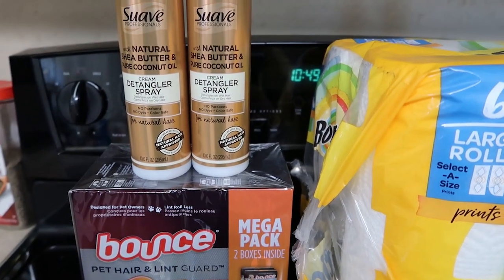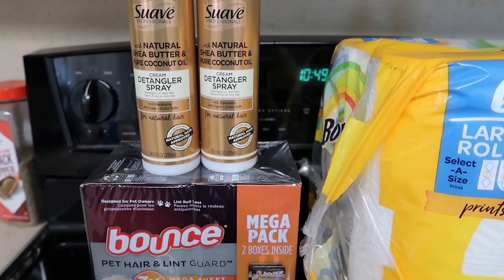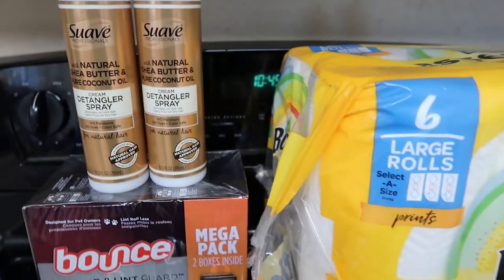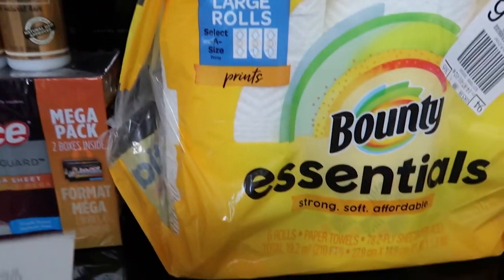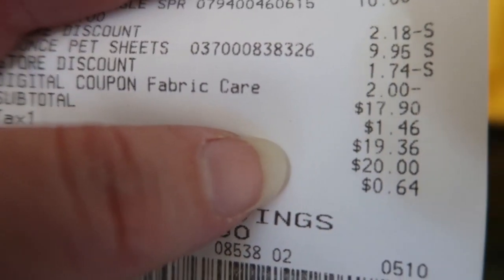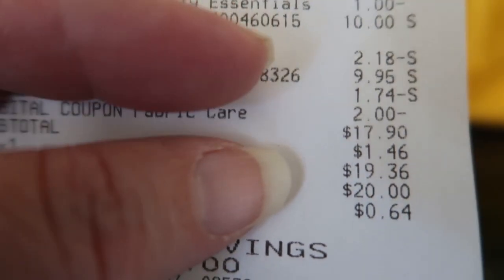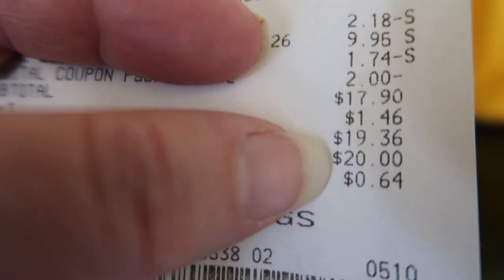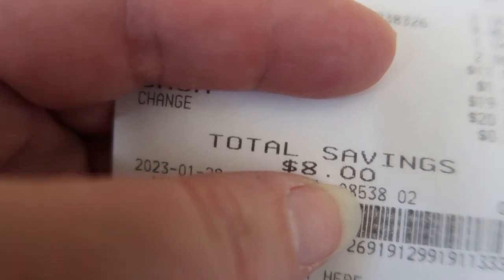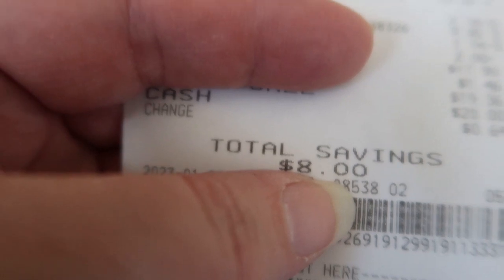That coupon did not attach. Before tax this was around twenty-seven dollars, but that coupon did not come off — my five-off-twenty-five coupon did come off though. So before tax it was seventeen ninety and with tax it was nineteen thirty-six. I only saved eight dollars, but that's eight dollars I didn't spend, and these are all items that we need.